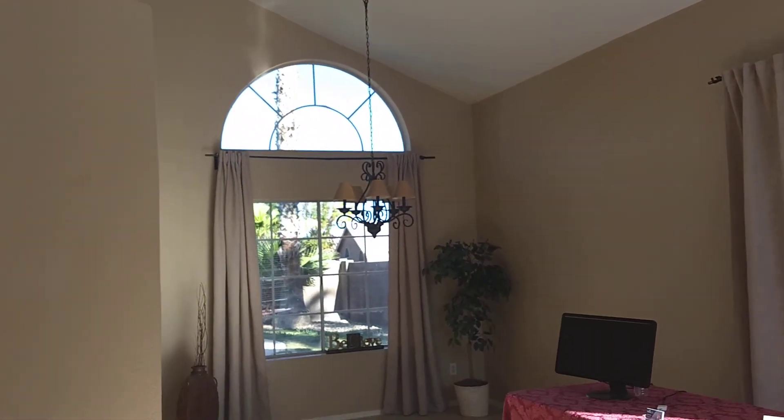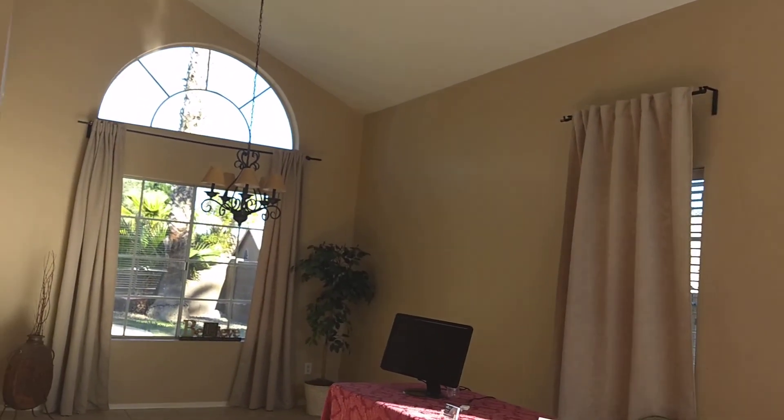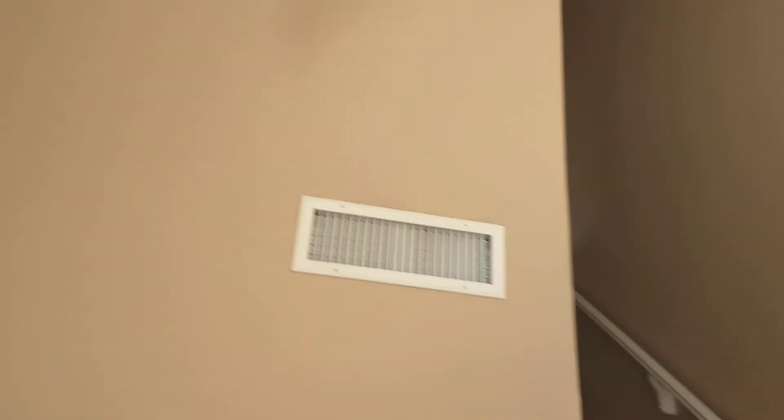You've got the high ceilings, the arches, the pot shelves, the big arched windows here. Very open, lots of bright, nice tile down here. So this is kind of your formal living and dining, if you will. They've got a cool, funky light that I like there. So you've got your staircase off to the side.